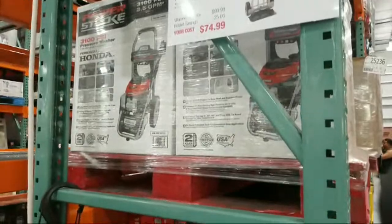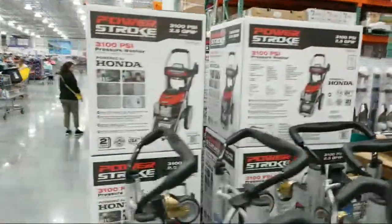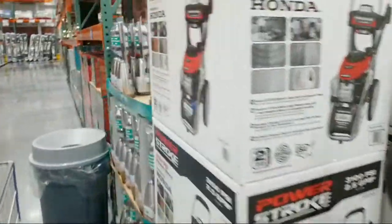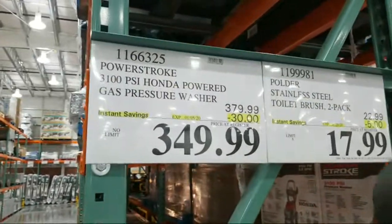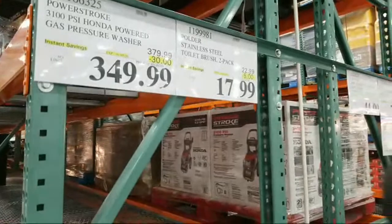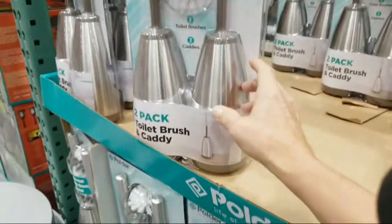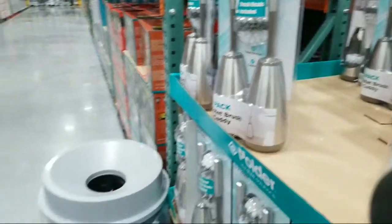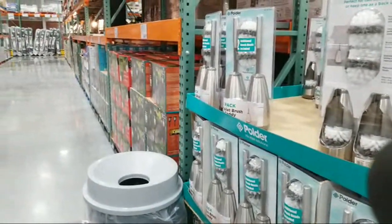Normally $99. Next to it you've got this stainless toilet brush pack — these are nice because I can't stand it when people have those cheap-looking white plastic ones next to the toilet. It really cheapens the look of the bathroom.